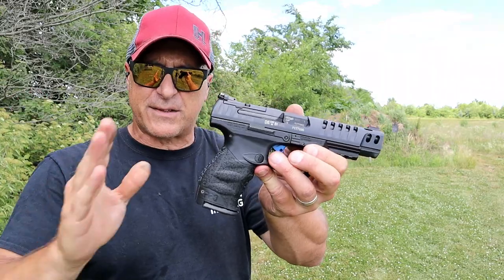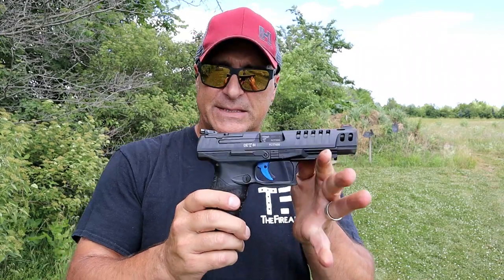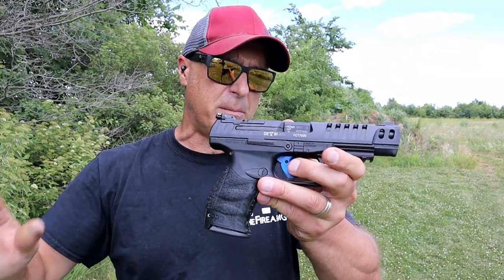All the attention is on the steel frame now. If you go with the steel frame Q5 Match, you're looking at $1,700, $1,800.